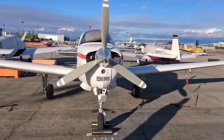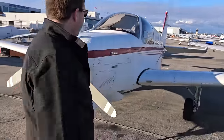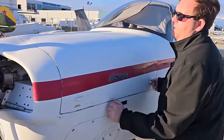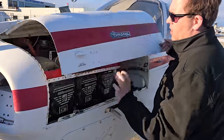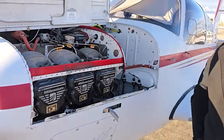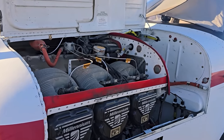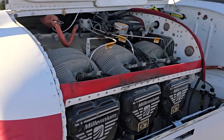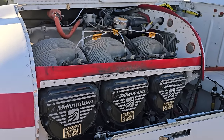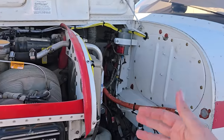When you say the engine's bigger, is it physically bigger or is it a displacement — like stroke bore kind of scenario? It has a slightly bigger displacement. The cylinders are just ever so slightly bigger on the 300-horse instead of the 285. IO-550B instead of an IO-520 — so about 30 cubic inches different.